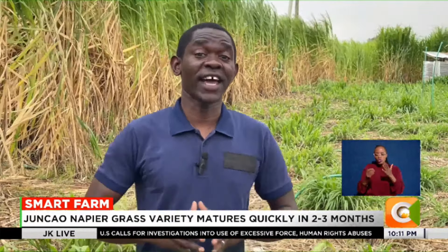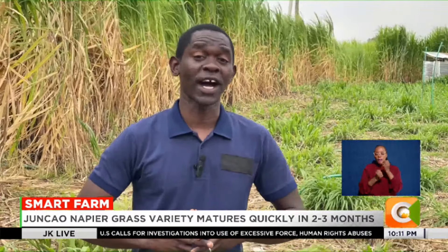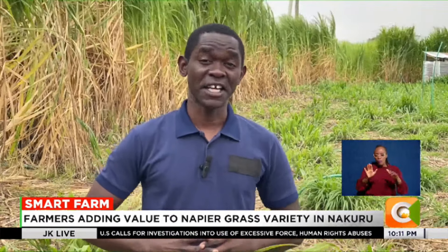Embracing alternative feed options such as this can help Kenyan farmers overcome challenges of feed scarcity and high costs, thus enhancing the health and productivity of their animals. Reporting for Smart Farm, I'm Dennis Otieno.